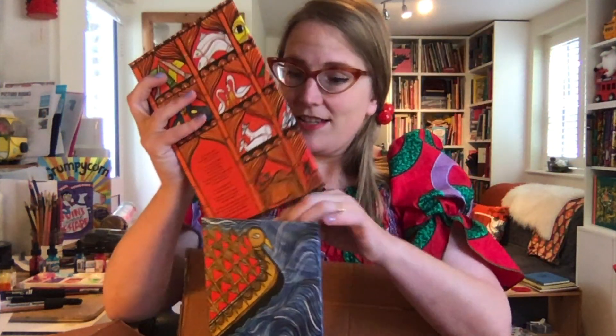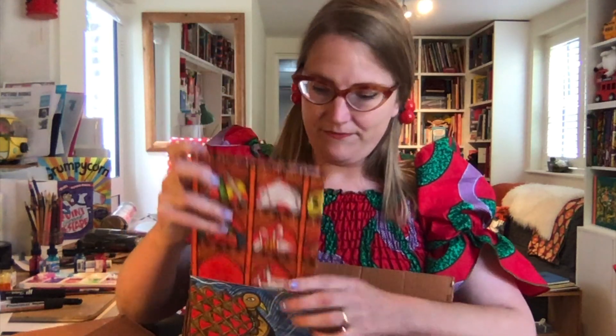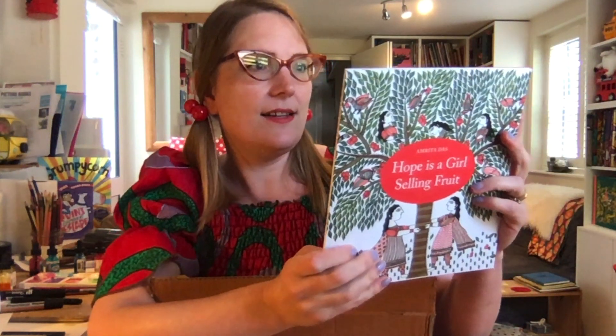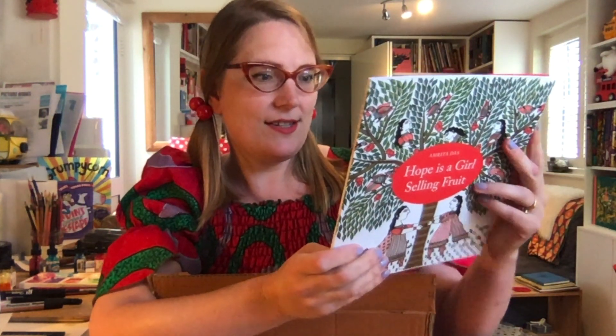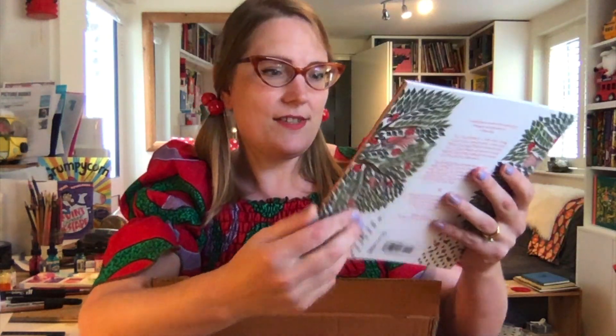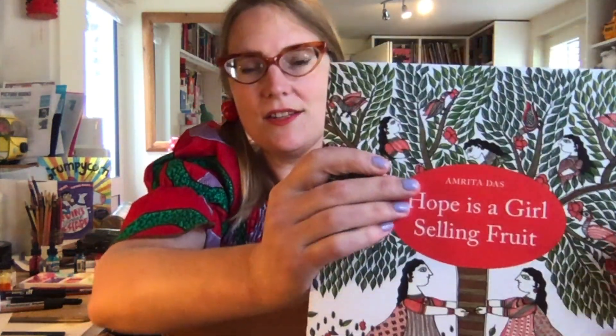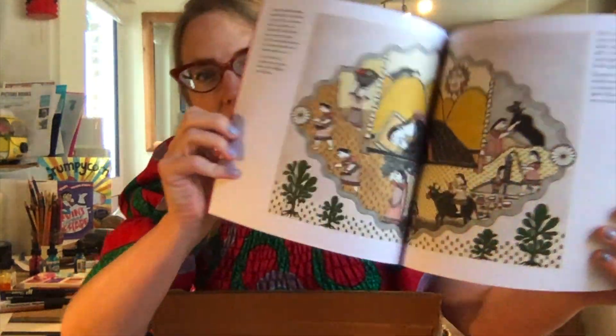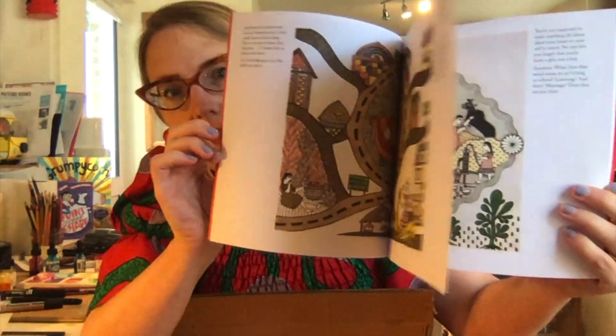The next one is 'Hope is a Girl Selling Fruit,' and this is by Amrita Das. It's very much in the Mithila style, and you can sort of see the way of drawing — I love that pattern they do on trees. Let's see some of the artwork; I'm looking forward to exploring this.